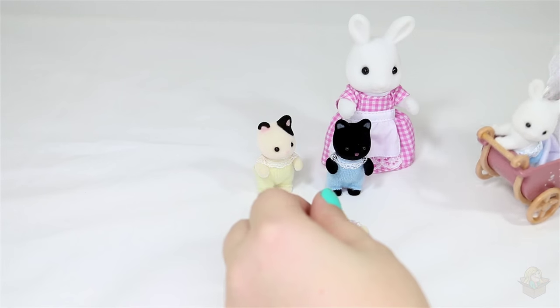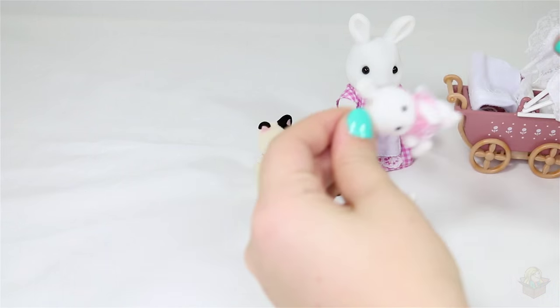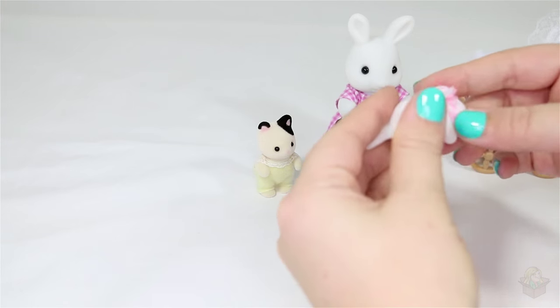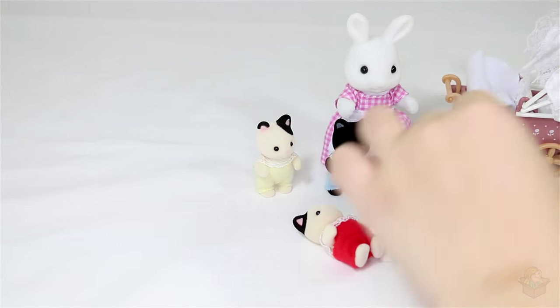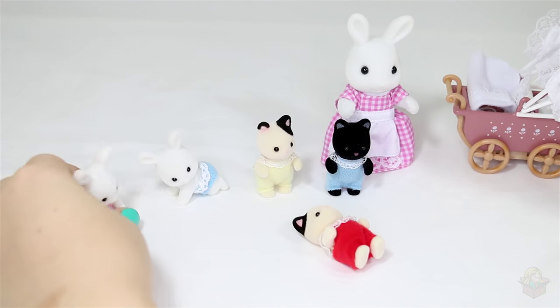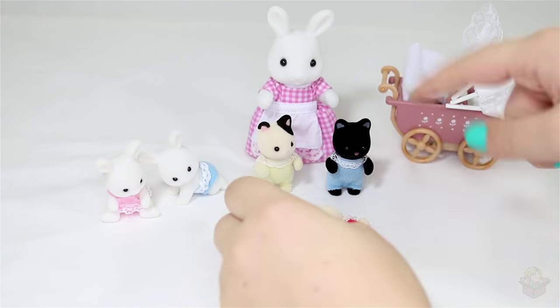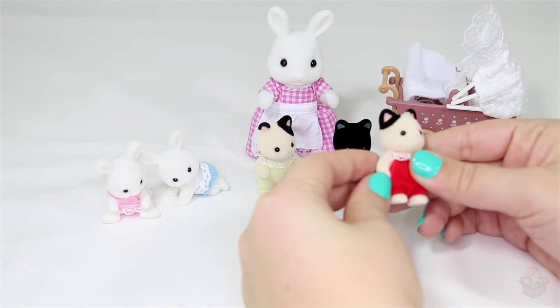The bunnies, on the other hand, do not have movable joints. Let's double check — no, you can tell there are no seams there, so those ones just sit there as they are. Let's put them over here to balance things out a bit.